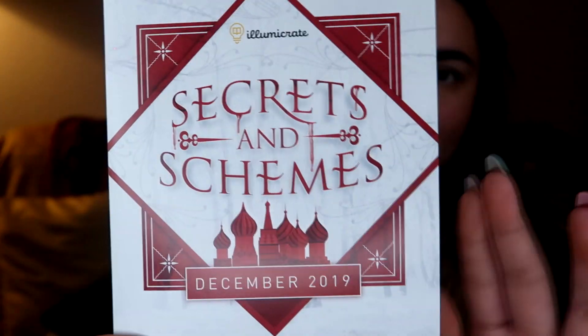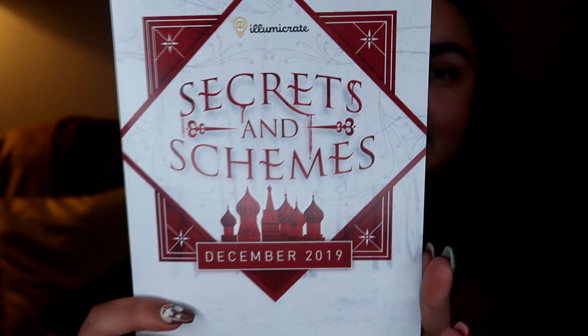So let's crack this guy open. LumaCrate is the only subscription box I get where the spoiler card consistently throws itself onto the floor. So here we have the spoiler card. The theme for this month's box is Secrets and Schemes.